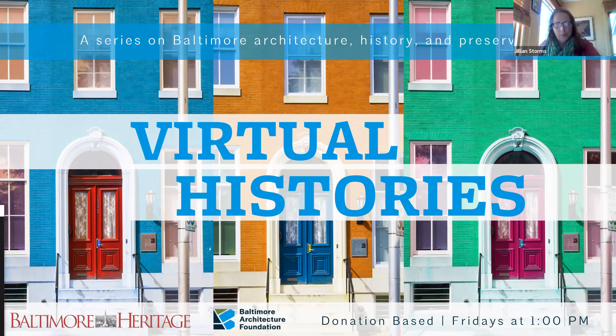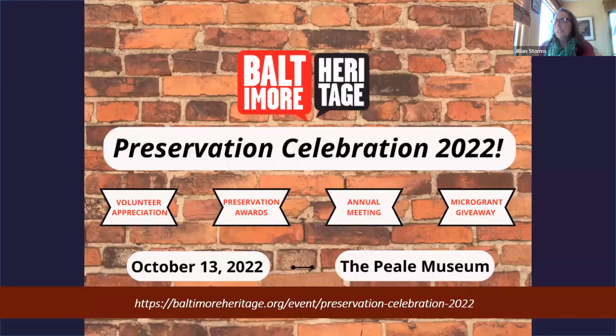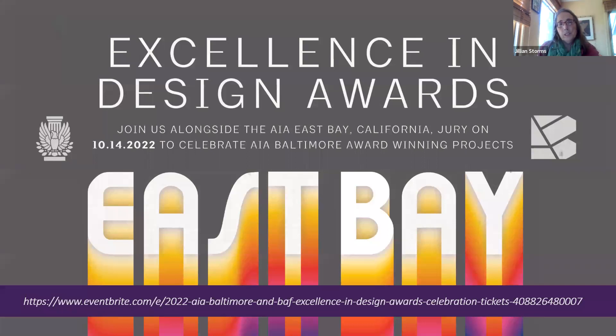Welcome from the Baltimore Architecture Foundation and Baltimore Heritage. Thank you for contributing today. We have used these virtual histories to help supplement our program funding because of the pandemic, which had been limited. We have a couple of upcoming events: Baltimore Heritage is having their annual awards banquet and volunteer appreciation night on October 13th, and the Baltimore Architecture Foundation and AIA are having their annual Excellence in Design Awards on the 14th. So a lot happening in October.